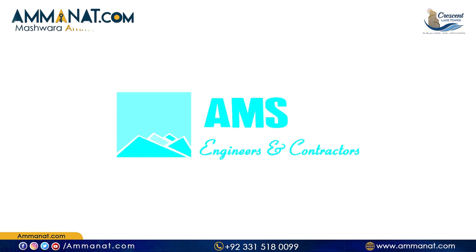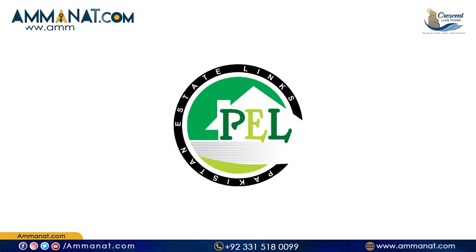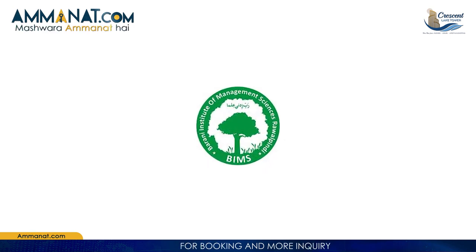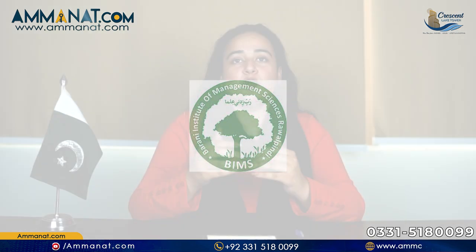I would like to name the six companies that joined hands to create this unique project: AMS Engineers and Contractors, Pakistan State Link, Hassan Traders, Al Faisal Properties, NK Associates, and Barani Institute of Management Sciences, also known as BIMS. Grand Exeter is a joint consortium of six credible and well-known companies that have been in the real estate sector for a long time and have delivered projects in different cities of Pakistan.